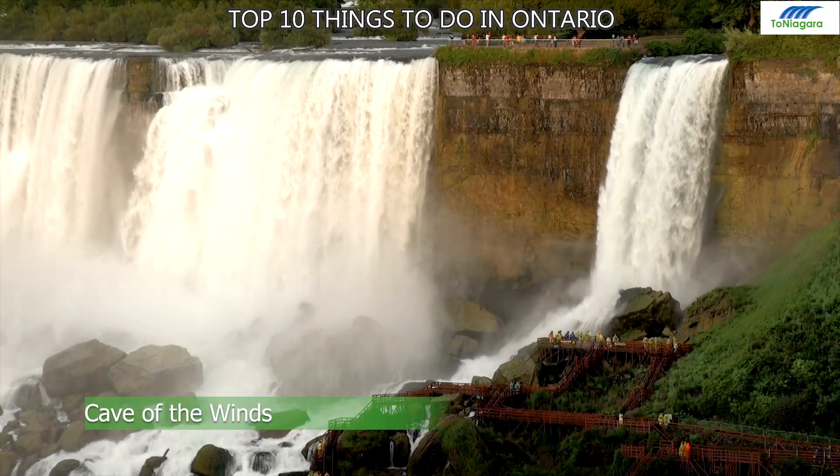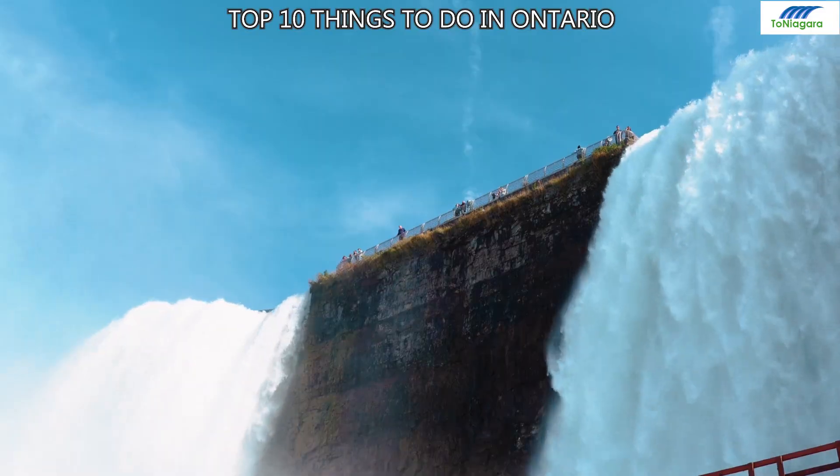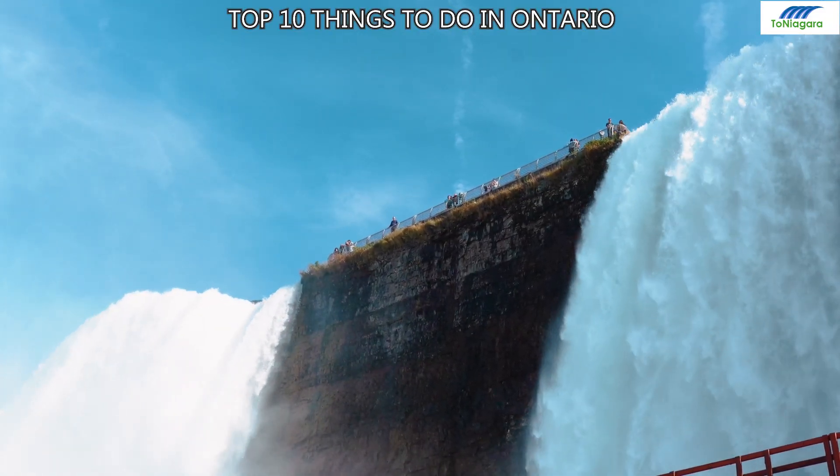Number 3: Cave of the Winds. Get within 20 feet of Niagara Falls at this thrilling observation deck, feeling the powerful winds and water just a step away from the falls.